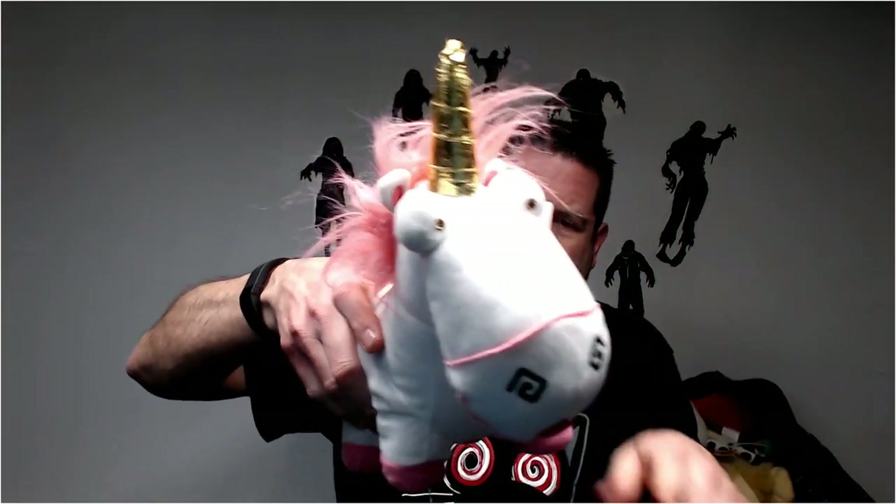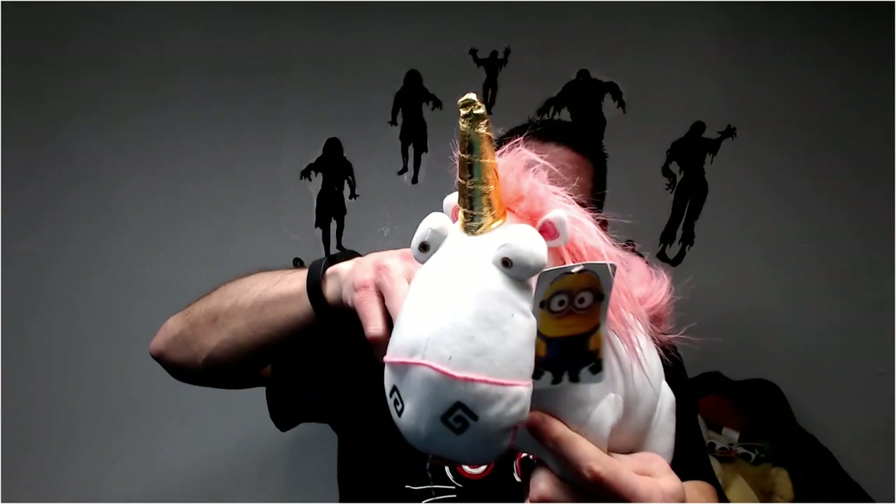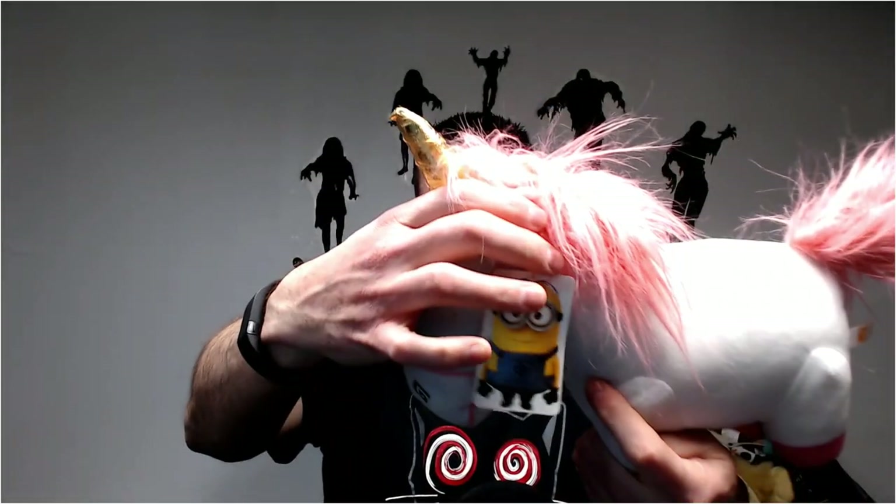This is Fluffy the unicorn from Despicable Me. I used to get 30 for her all the time, but I think they put too many of her out now. Hopefully I can get 25 for her. She's always dirty — you always have to clean her. That's just the nature of white animals.